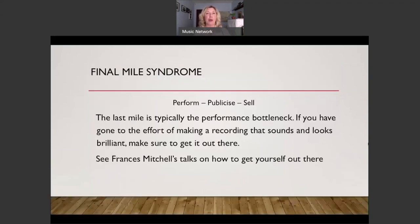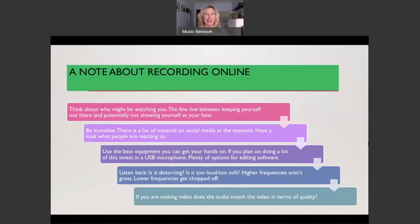As my colleague Owen Brady says, the last mile is typically the performance bottleneck. If you've gone to the effort of making a recording that sounds and looks brilliant, make sure to get it out there. I'd refer you to Frances' talk on how to publicise yourself and keep yourself out there. Now for a final section on recording online.